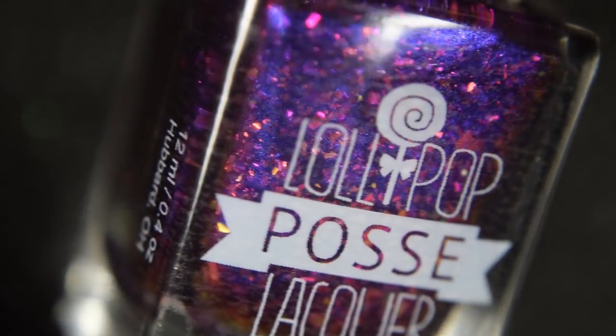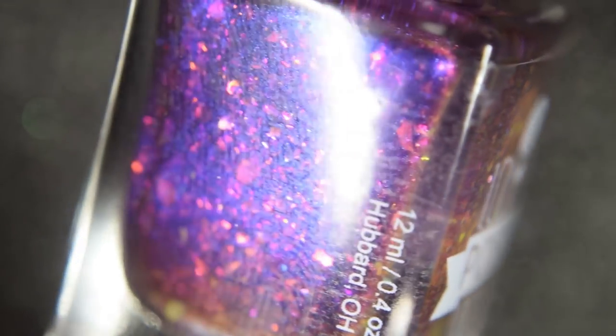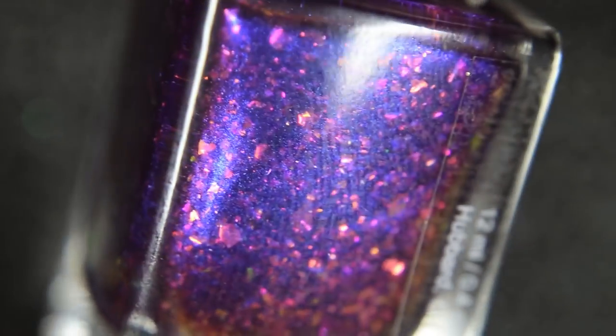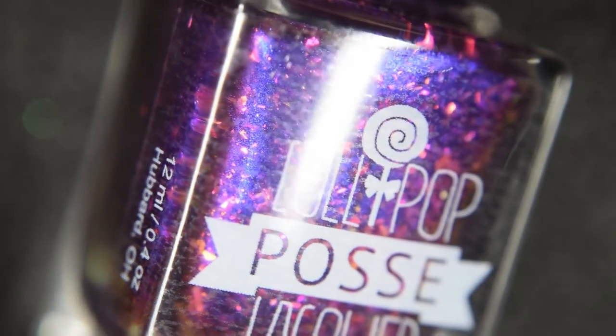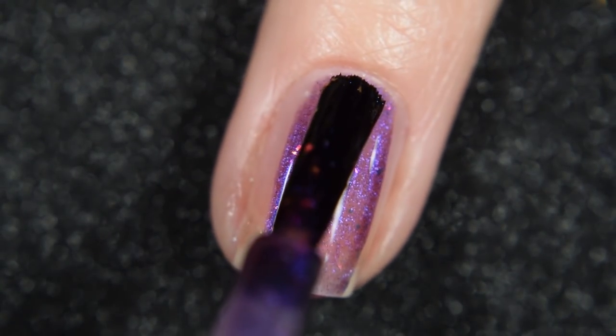Up next from Lollipop Posse Lacquer, we have Scorpio Season — represents! This was inspired by the water sign of the Scorpio, and it's described as a purple-based multi-chrome that shifts between royal purple, deep magenta, and a burnished gold, accented with pink, color-shifting, iridescent flakes. This one will retail for $13 and there's no cap.